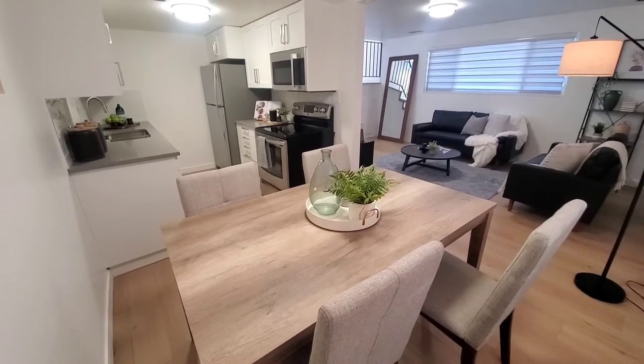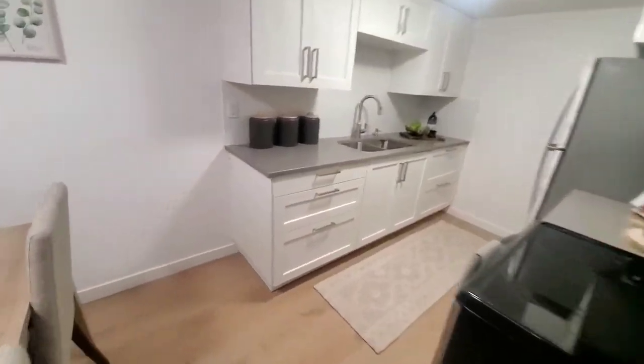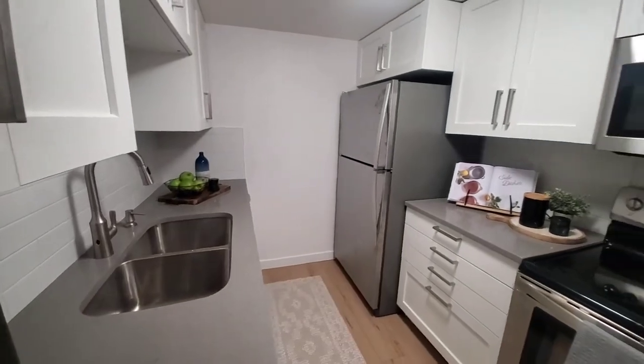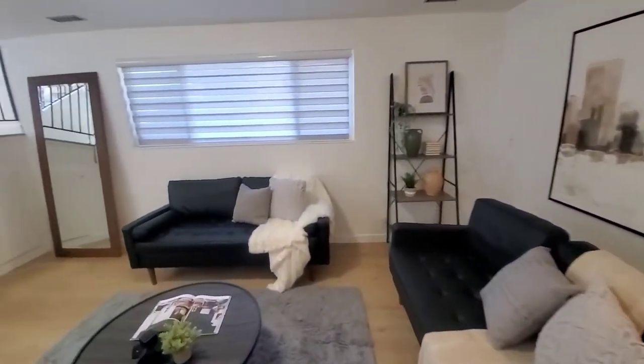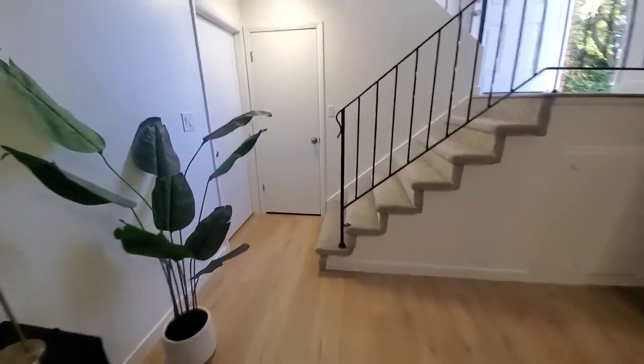The apartment is all done. We got it staged and it looks amazing. The kitchen turned out better than we thought — all these wonderful details that just make it look great. And the hardwood floor, new blinds and light fixtures. Turned out awesome.